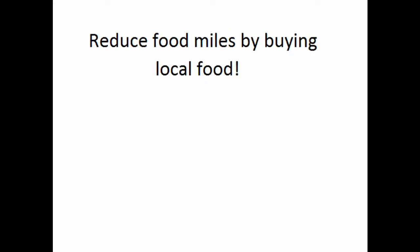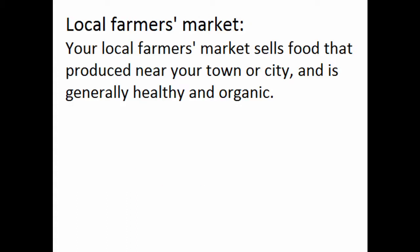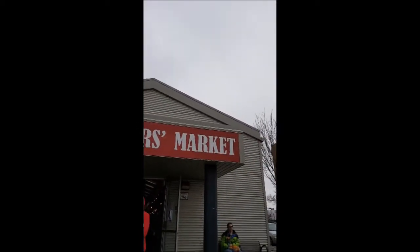You can reduce food miles by buying local food — not from your local superstore, but from your local farmer's market. Your local farmer's market sells food that was produced near your town or city and is generally healthy and organic. This is the farmer's market, a place where farmers from all over Saskatchewan come to sell their food.